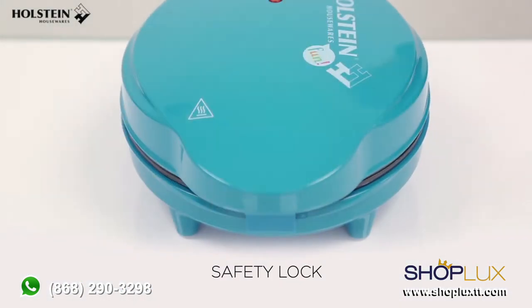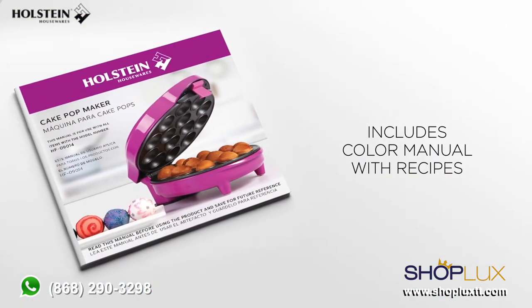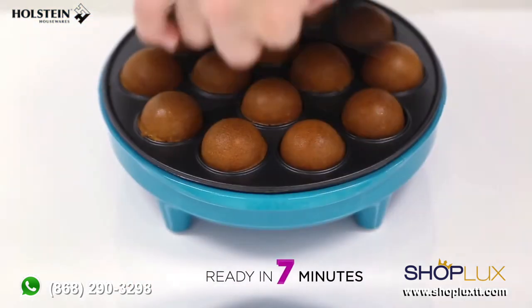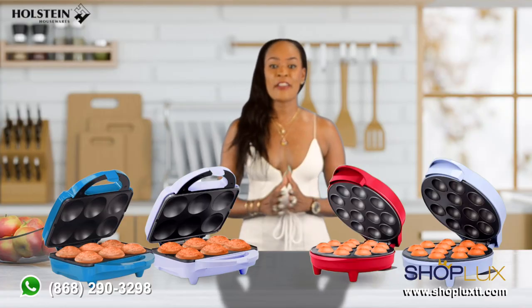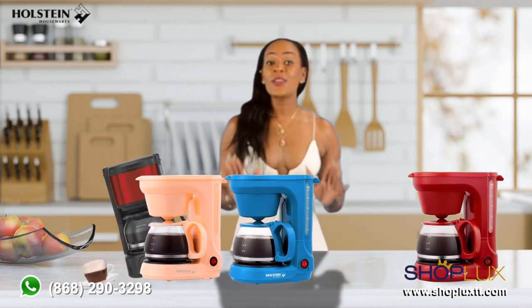With its compact design and non-stick baking plates, you can easily whip up a batch of fluffy desserts in no time. Get ready to unleash your inner pastry chef and indulge in a variety of flavors and decorations.